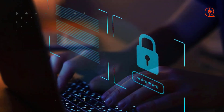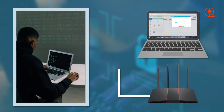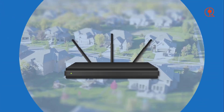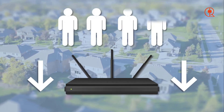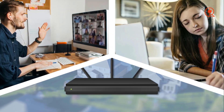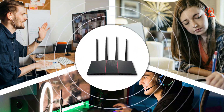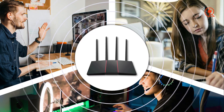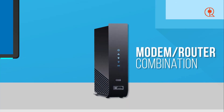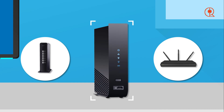Next, take your budget into consideration. Wi-Fi routers come in a wide range of price points, from more affordable options to premium models with all the latest features. It's important to find a balance between performance and affordability, so think about how much you're willing to spend and which features are most important to you. Lastly, think about your specific usage needs. Are you a gamer who requires low latency and high-speed connections for online gaming? Or are you a streamer who needs a router that can handle multiple devices streaming HD video at the same time? Make sure to select a router that suits your requirements.